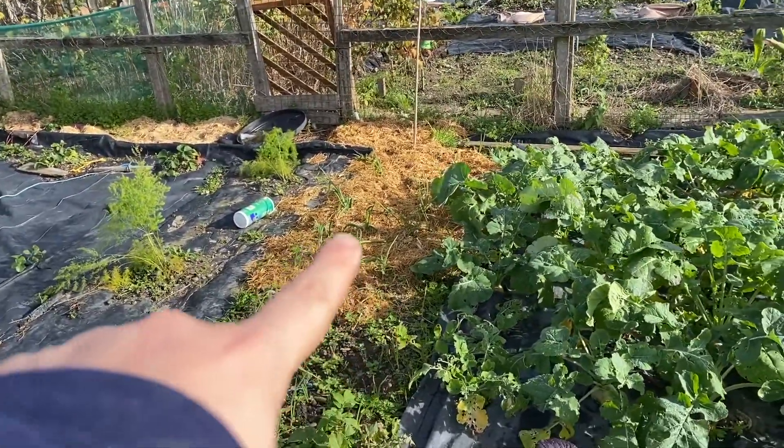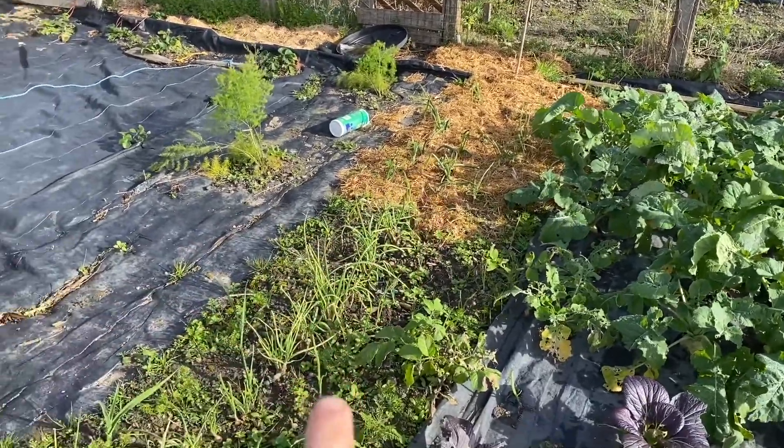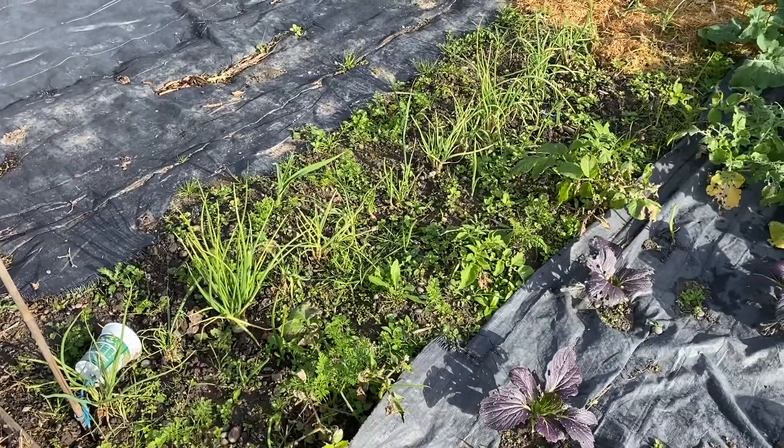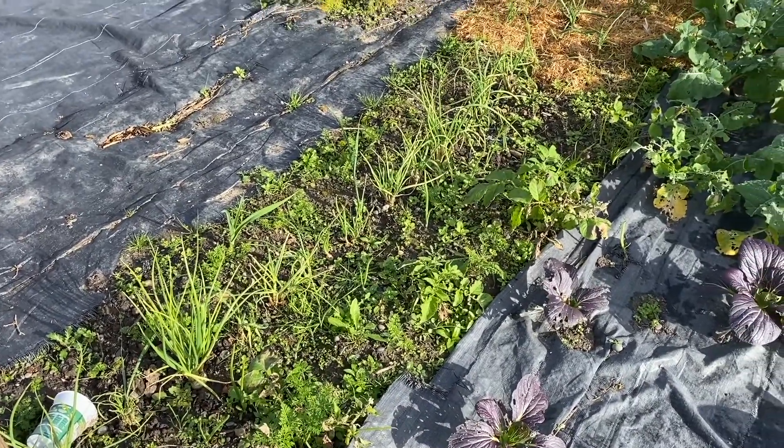I've started putting some duck bedding over the onion bed — or I should say shallots — to suppress some of these weeds that I'm getting. There's quite a lot of weeds that need dealing with.